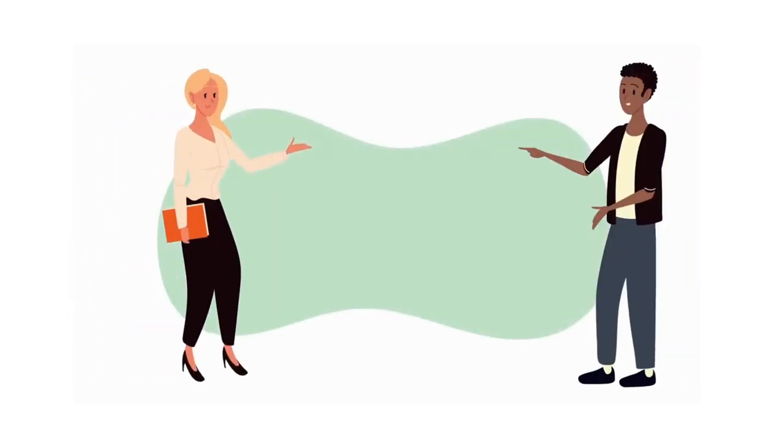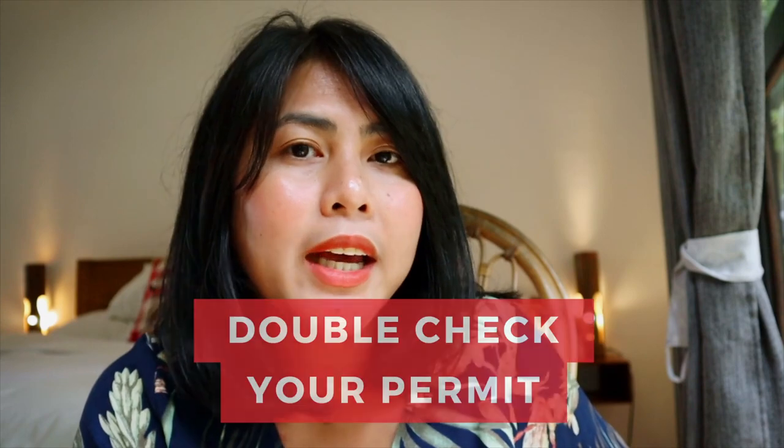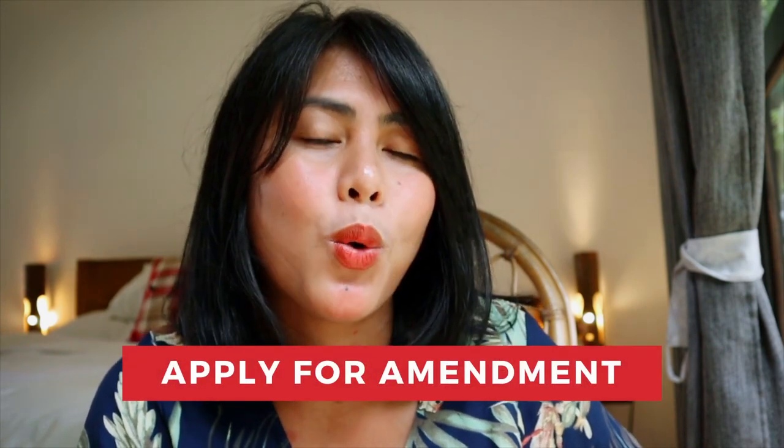Another condition is for your spouse. Let's say your spouse wanted to work outside the province — for example, you initially planned to work in British Columbia, but then wanted to move to Nova Scotia. Double-check your permit, and if it allows you to work outside the province, you can do that. But if not, you may want to apply for an amendment. Double-check with IRCC before working outside the province, especially if you have a condition written on your permit.